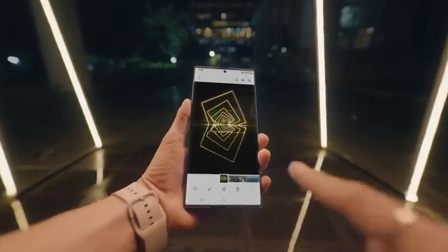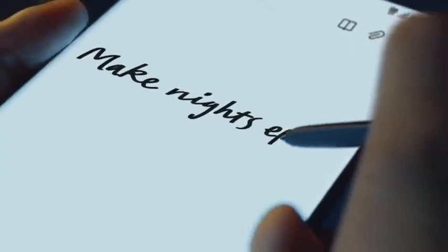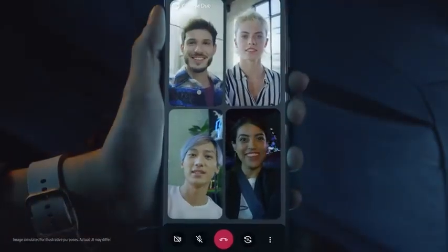Every photo and video is safe in an ultra-secure folder. For the first time, the power of note has merged with the epic world of Galaxy S. S22 Ultra's S Pen breaks the rules of what's possible, even when you're collaborating and live sharing on Google Duo.